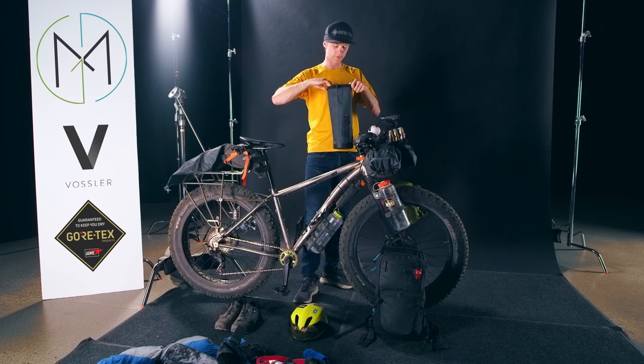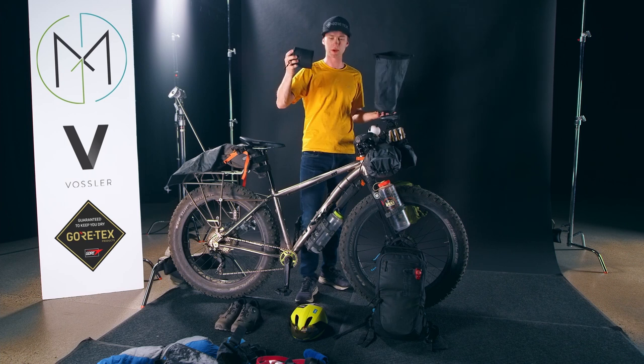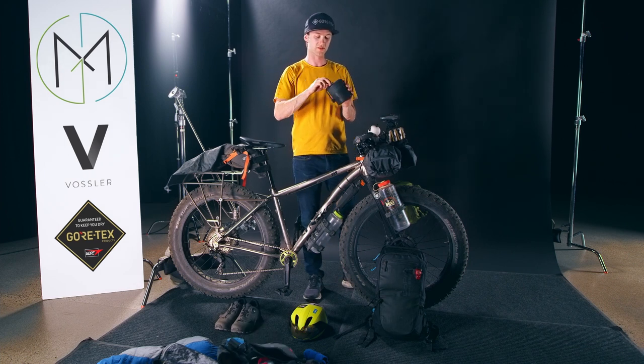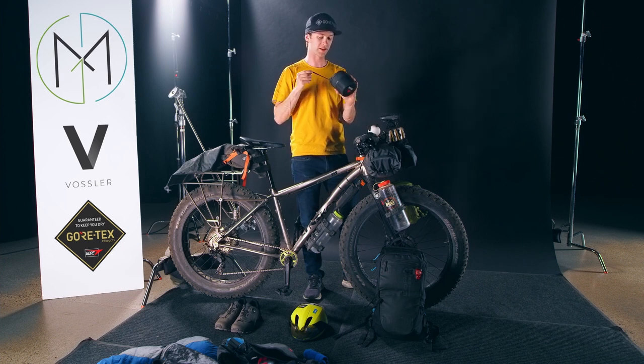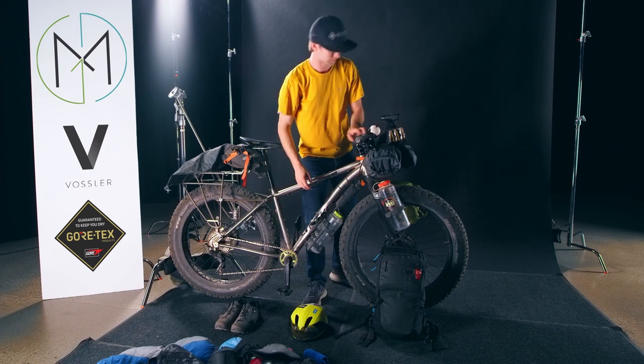Inside this little Salsa bag I've got some matches, and then inside here I have my MSR Pocket Rocket — a fantastic little stove. It's got everything you need: propane, some more matches, and a little container. It's a great, lightweight stove.